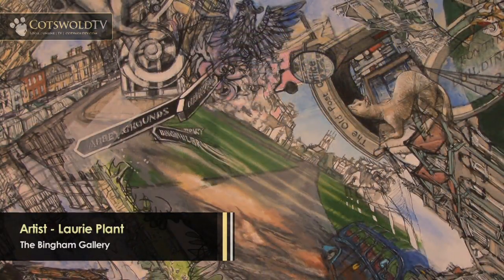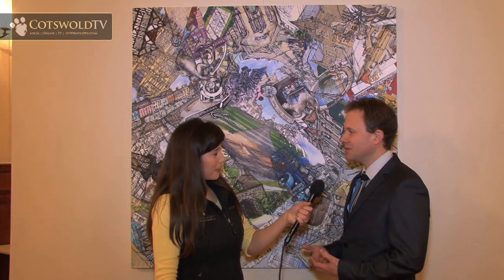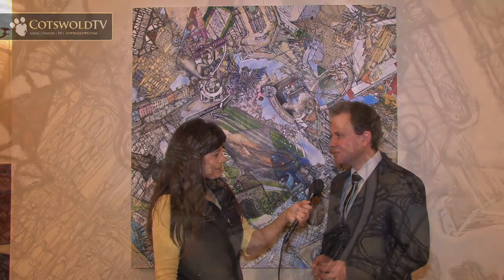I came across the Bingham Library Trust and asked them if they'd be interested in commissioning a piece of work, and they took the project up. It's been about two years in the making.